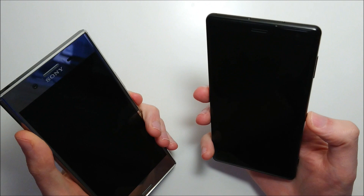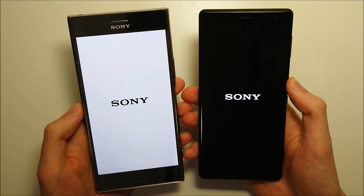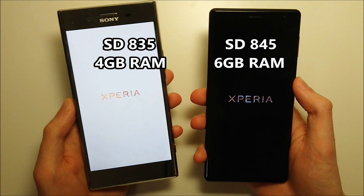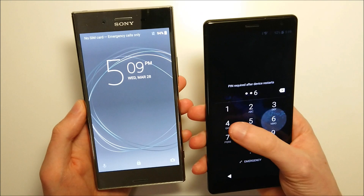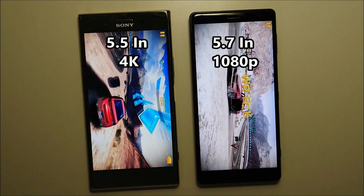Is it worth upgrading from the Sony Xperia XZ Premium to the XZ2? Let's go and find out. The Premium actually does have some advantages over the XZ2 despite being one year older, although overall I do expect the XZ2 to do pretty well during this test, with the Snapdragon 845 vs 835, and also you have an additional 2GB of RAM at 6 vs 4, and the XZ2 is about one second faster booting up.